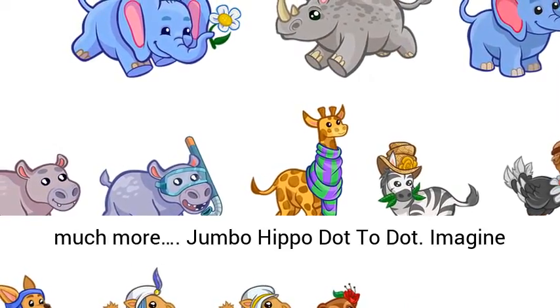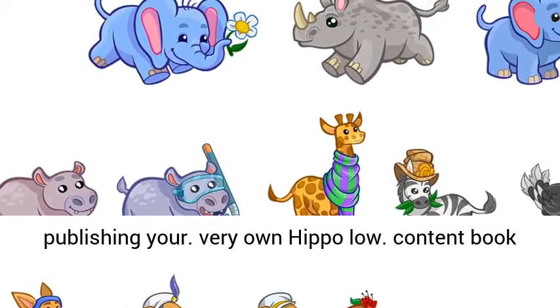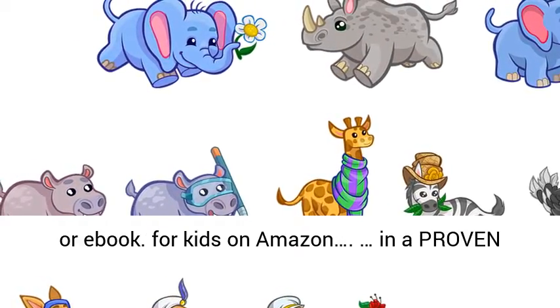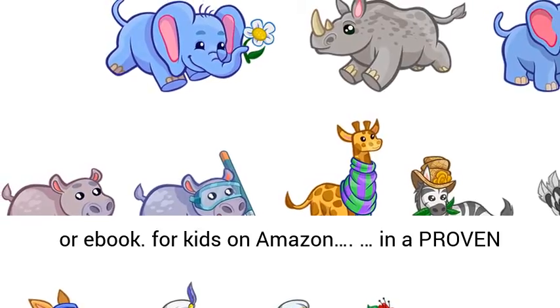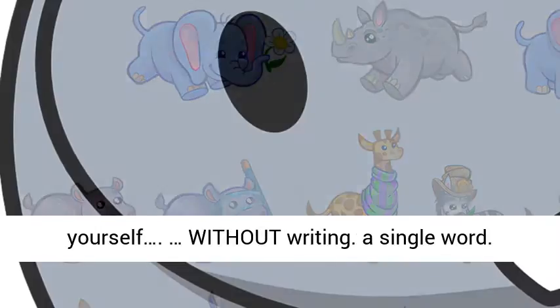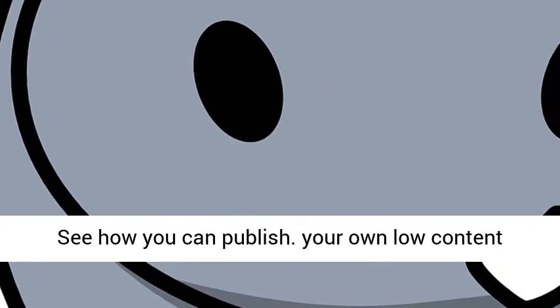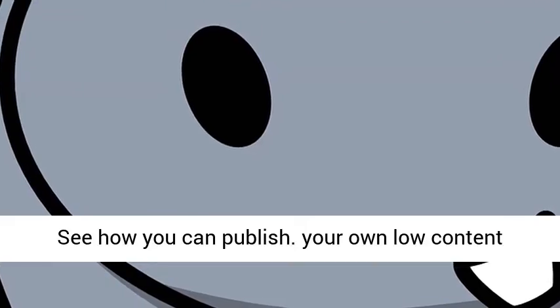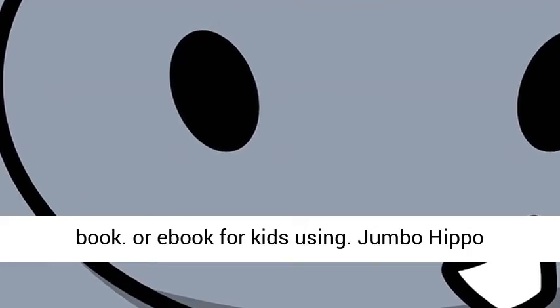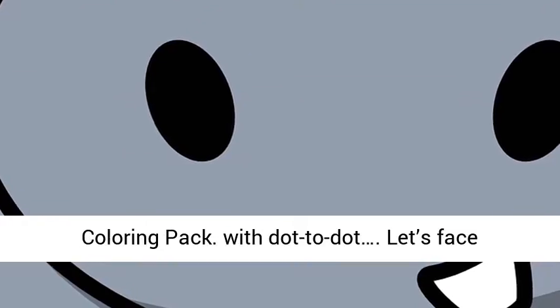Jumbo Hippo Dot to Dot. Imagine publishing your very own Hippo Low Content Book or Ebook for Kids on Amazon, in a proven hot niche, without creating the content yourself, without writing a single word. See how you can publish your own Low Content Book or Ebook for Kids using Jumbo Hippo Coloring Pack with Dot to Dot.